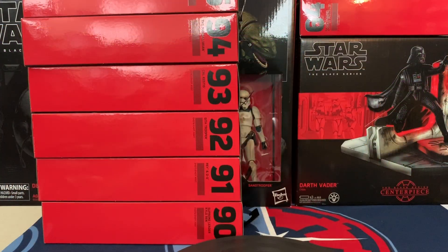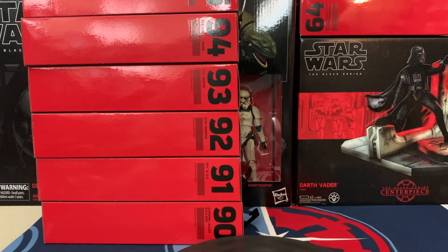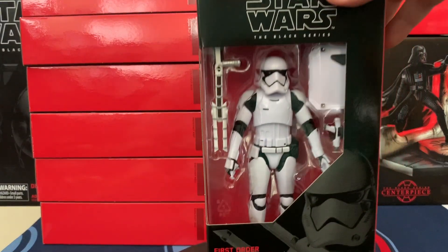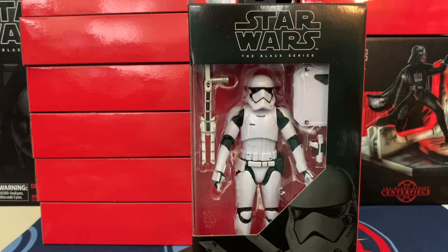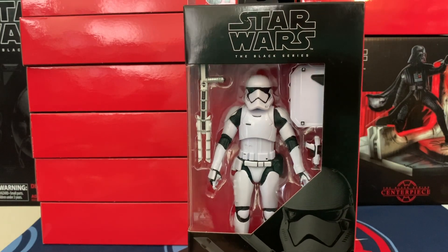In this release we have Star Wars Black Series six-inch figures numbers 90 through 97. Let's go ahead and take a look at these starting from 97, and 97 is the First Order Stormtrooper.